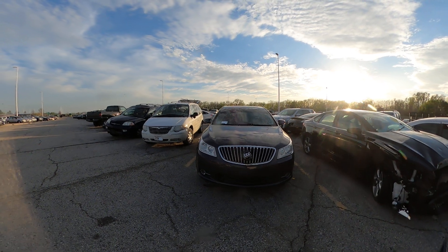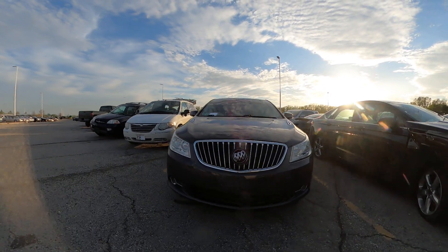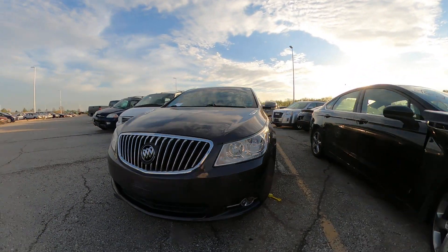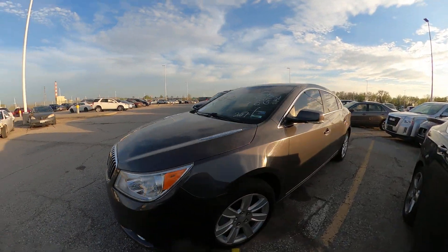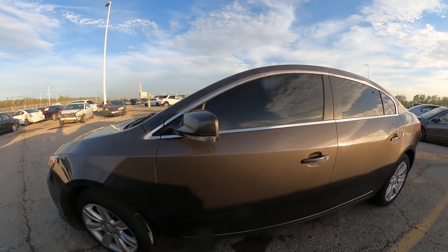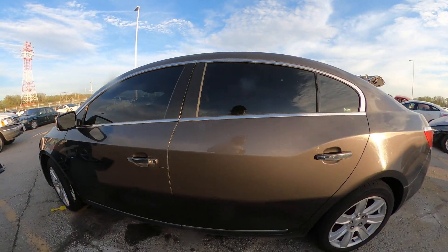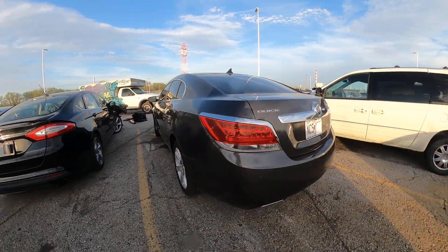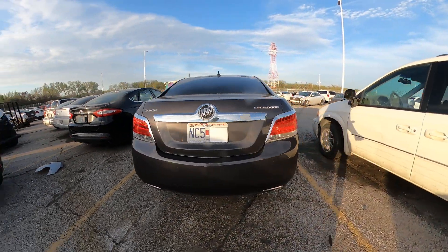I want to give you all a closer look at this newer model. We got some scuff marks here on the front and a little bit of damage with that front bumper, but overall this vehicle looks to be in great shape. It is all locked up with tinted windows, so I don't know what the interior is like.